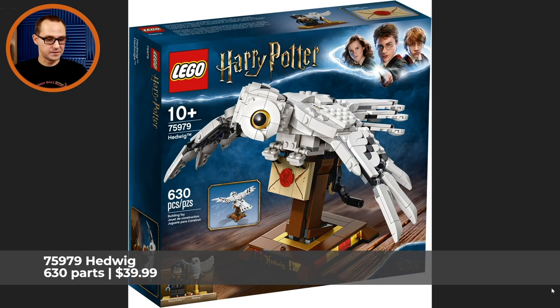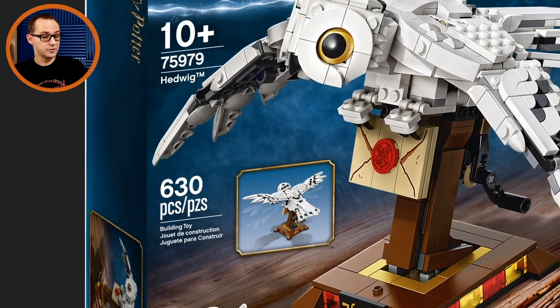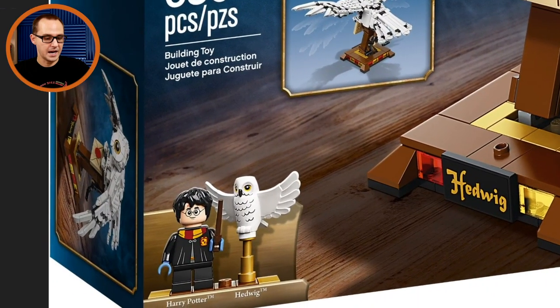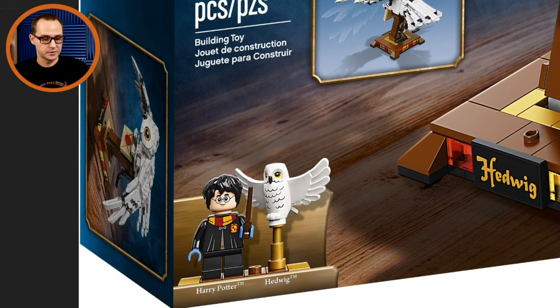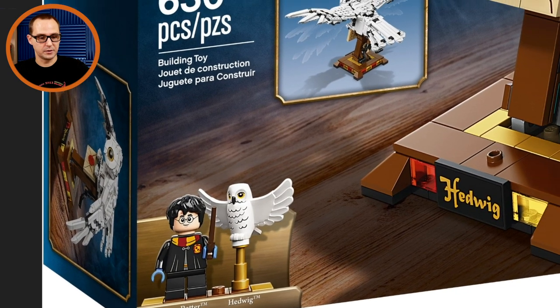Moving to the exclusives: the 75979 Hedwig display element, which is great because she's gonna fit right next to my Star Wars helmets. This one is a Barnes & Noble exclusive — so if you have those stores in the US you're lucky. According to the press release, 630 pieces for $40, not too shabby. We're getting the build of Hedwig, and also Harry in his Quidditch outfit with actual blue gloves, making him exclusive to this set for sure — short legs included.